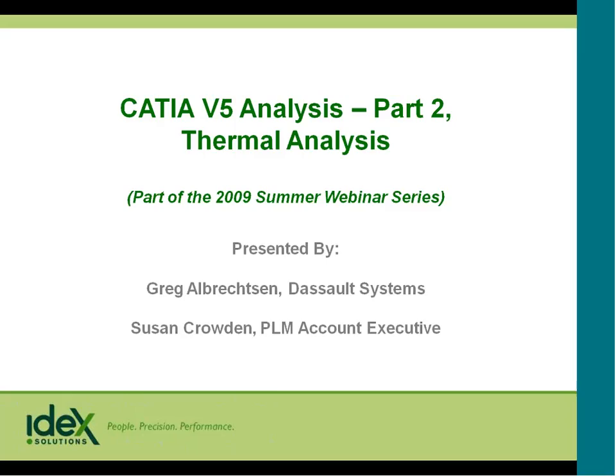Welcome, everybody, and thank you for attending the IDECS Solution Lunchtime Webinar Series. I'm Susan Crowden, and I'm a PLM account executive here at IDECS Solutions.